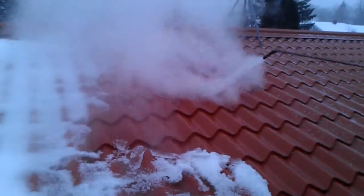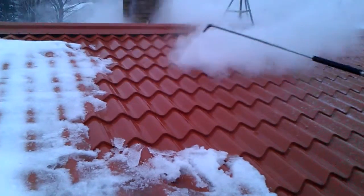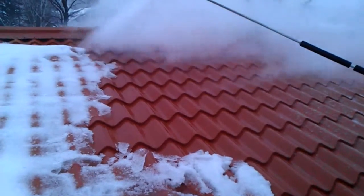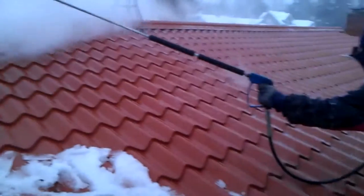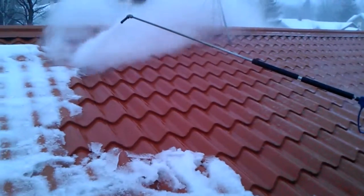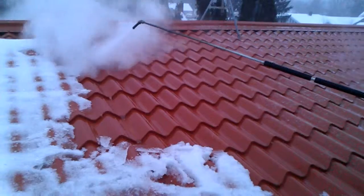We are very much against pressure washers and we like to inform people what to look for and how to identify the differences between a pressure washer and a steamer. The tip and the handle are very good indications of whether someone's using a steamer or a pressure washer.